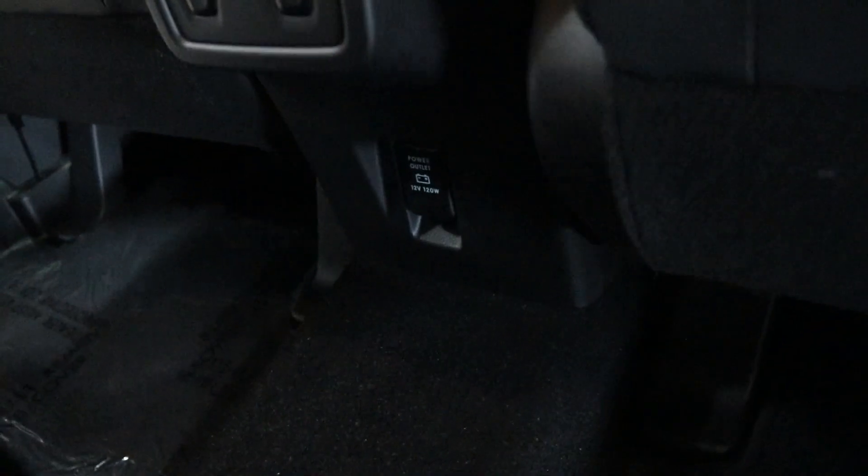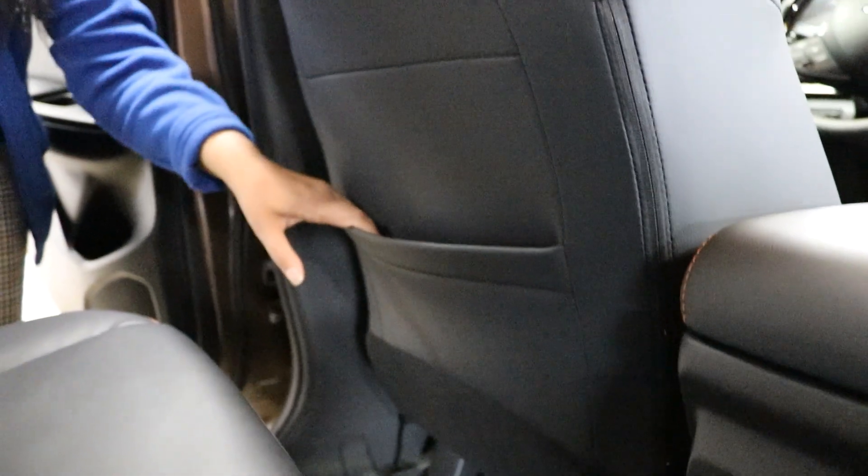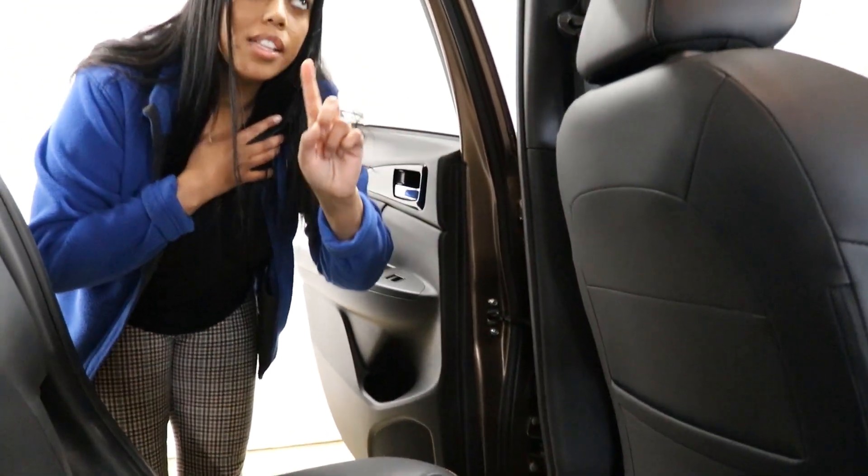You also get a power outlet down there should the back passengers want to charge their devices. You get your back seat pockets as well. And the dual panoramic sunroof is visible from back here — that's one of them, and then you get one at the front. Let's move to the front of the vehicle.